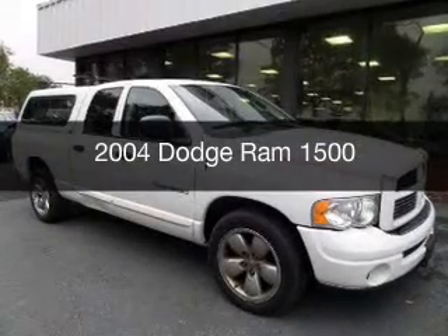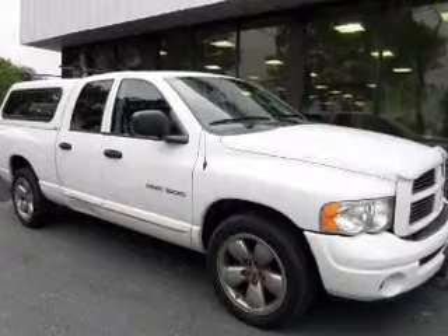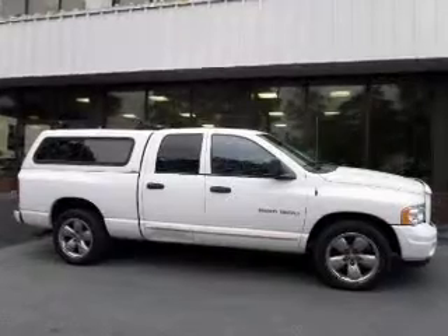This is a used 2004 Dodge Ram 1500 — grab life by the horns — powered by rear wheel drive, an 8-cylinder engine, and a 5-speed manual transmission.